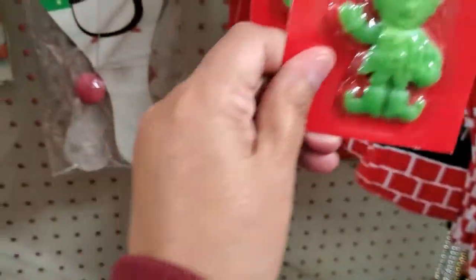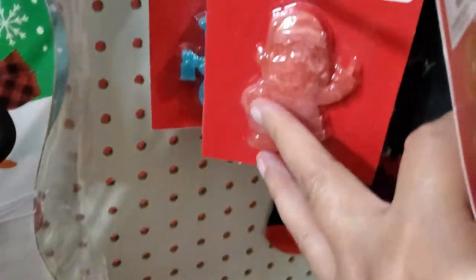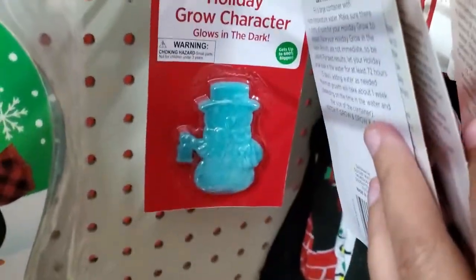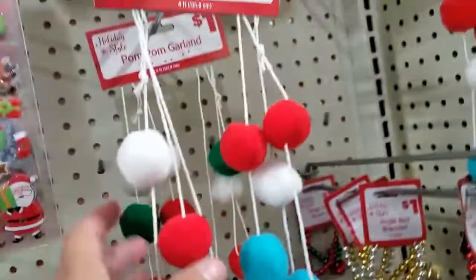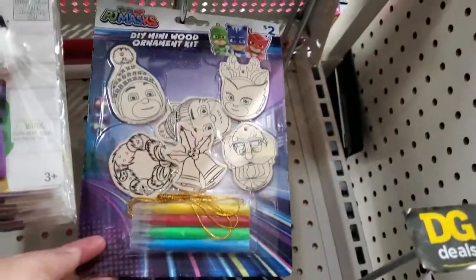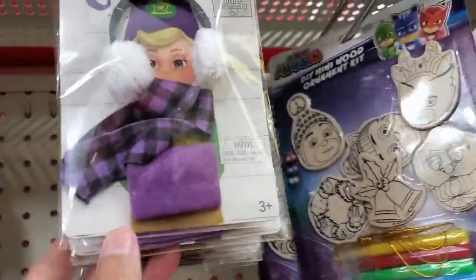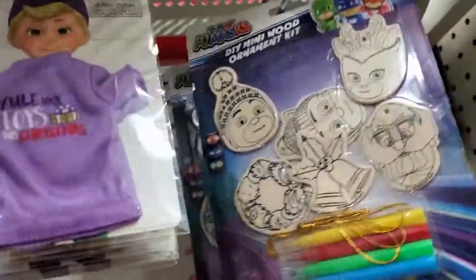They have Santa and also the snowman. Right here, a really nice garland for only a dollar. And then they have this kit here to paint — super cute. Oh look, they have more right here — oh my gosh, how cute!